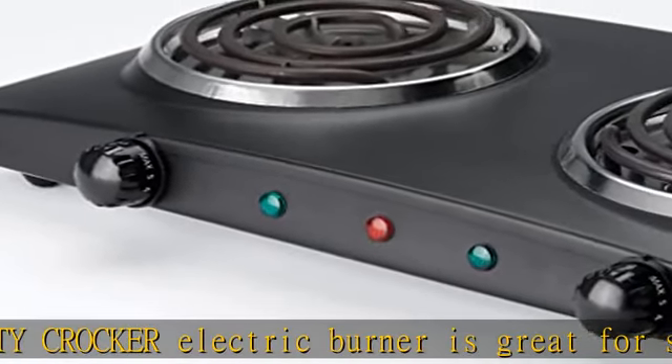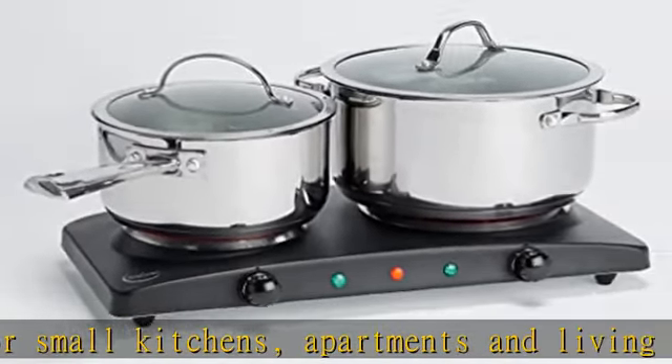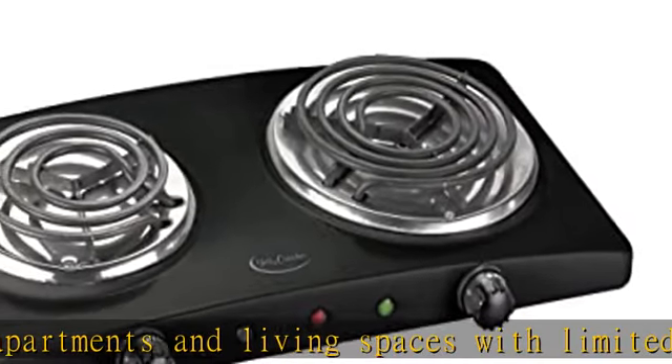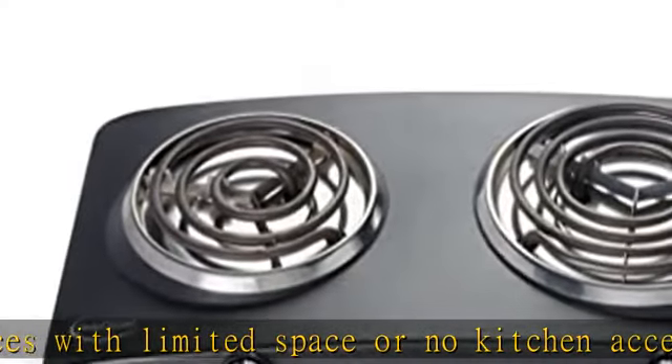2 burner top: our countertop cooktop comes with two electric burners — one 1000W with four burner coils and one 500W heating element with three burner coils.